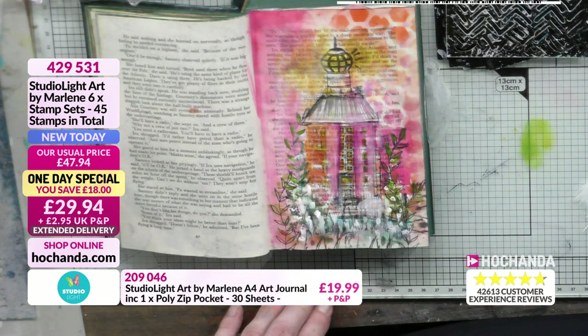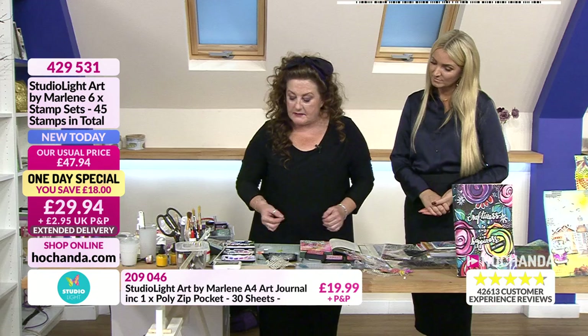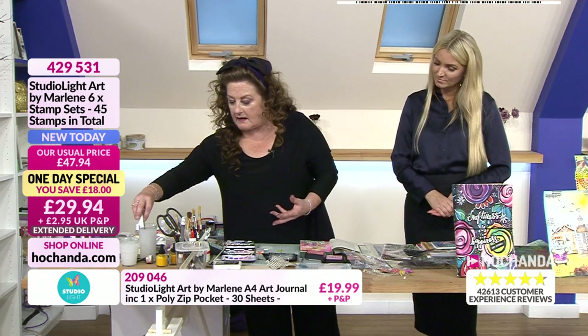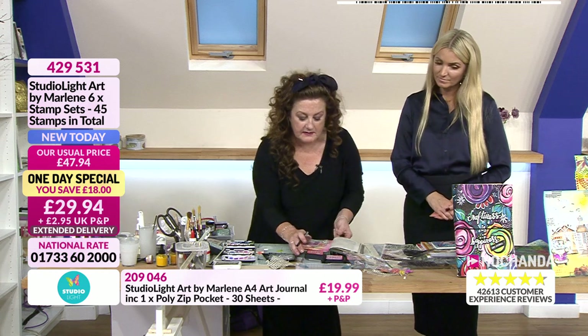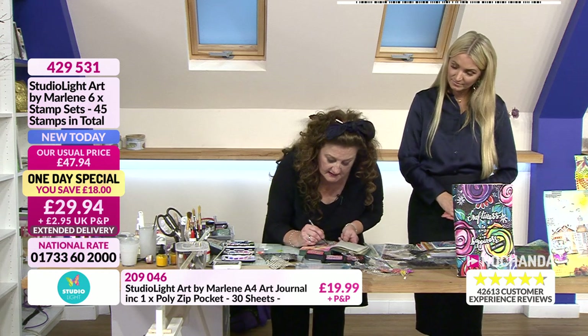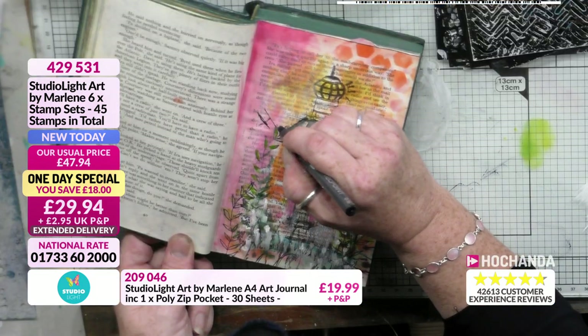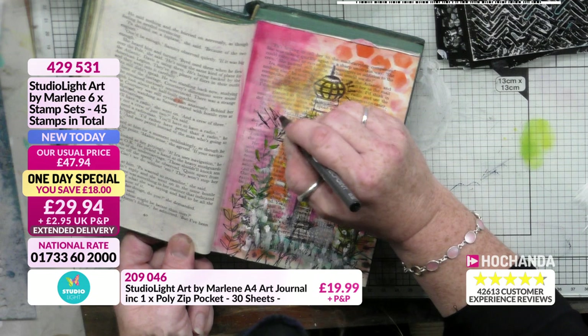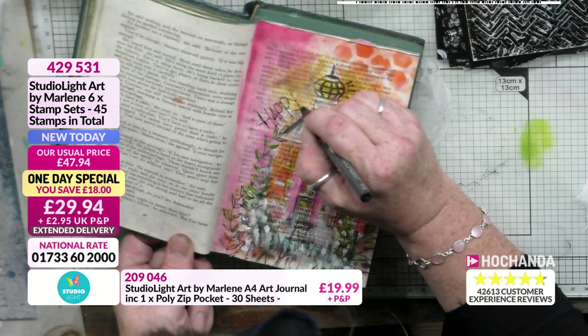Do you want to show that? The stamp that's been used is featured in our one-day special. You've also got the watercolour paints featured in there — you can purchase those separately. But this was a book that Lou used — it's absolutely incredible. We are so busy! Item 429531 for your one-day special. Let's have a look at the website.